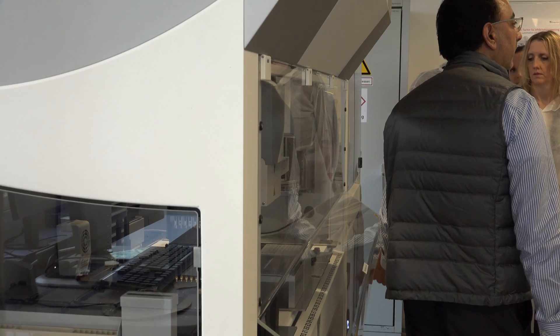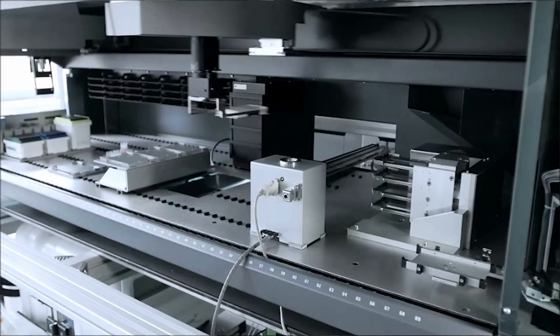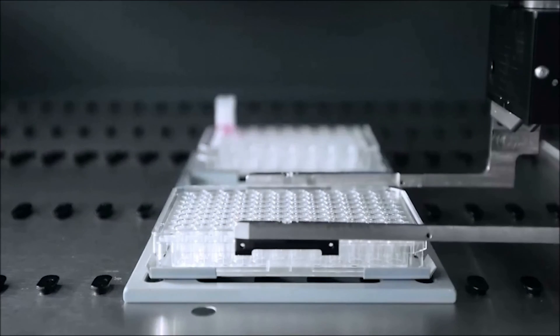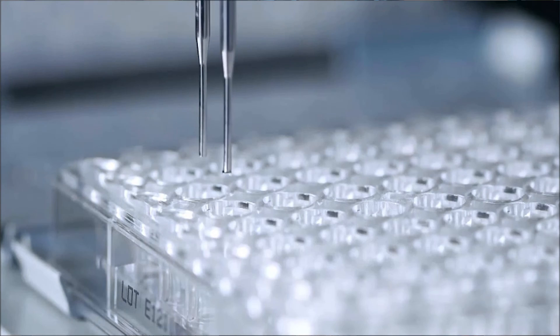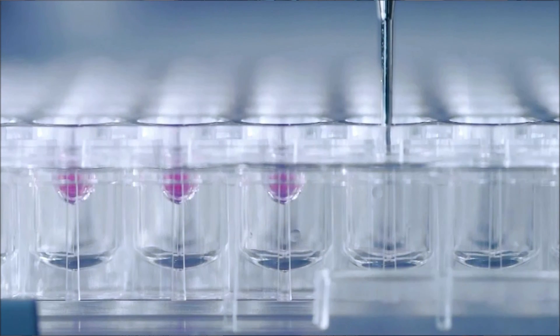DropTag is an EU project where we want to establish an automated hanging drop platform for the automation of sophisticated cell culture techniques. DropTag uses high-throughput pipette robots to automate the hanging drop cell cultivation for the production of homogeneous three-dimensional cell probes.